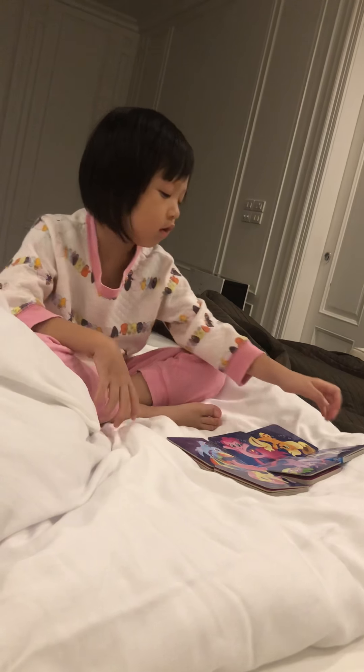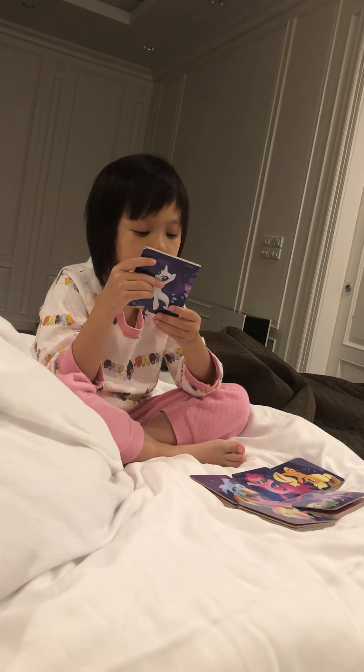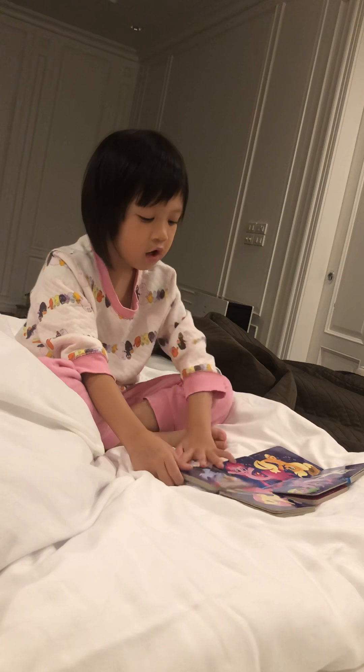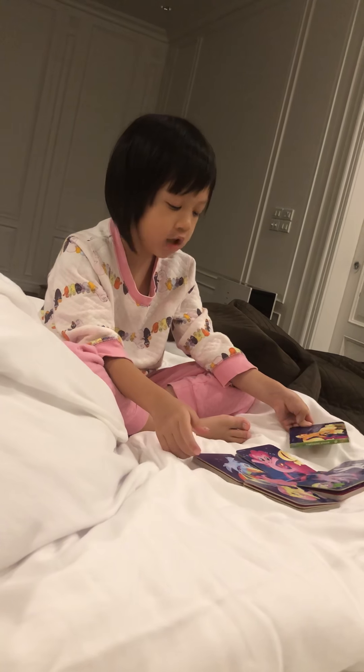So today I'm going to reveal this jigsaw book. So most of them is a pony, a pony book, a jigsaw book. You can see this is like a jigsaw book.